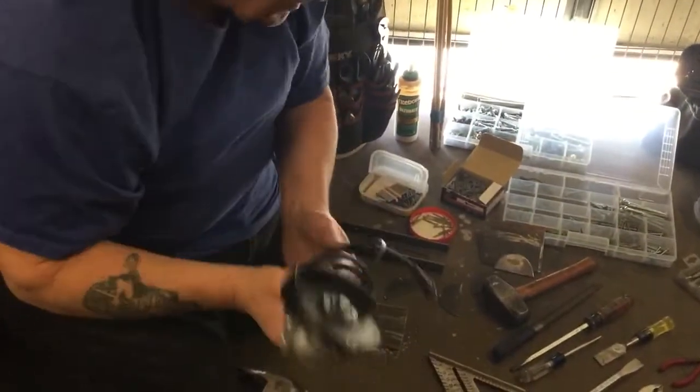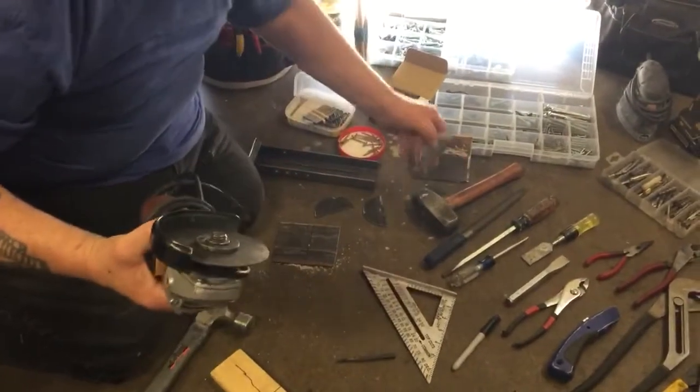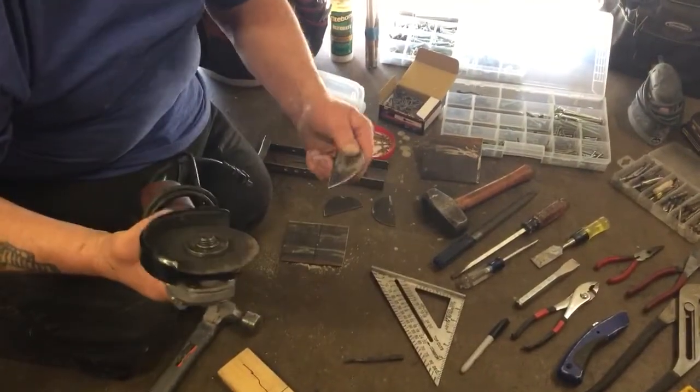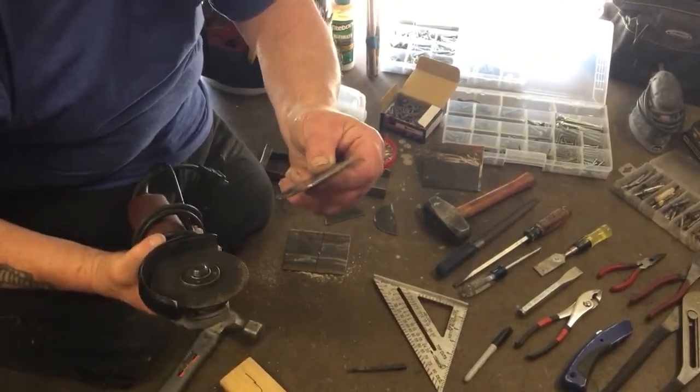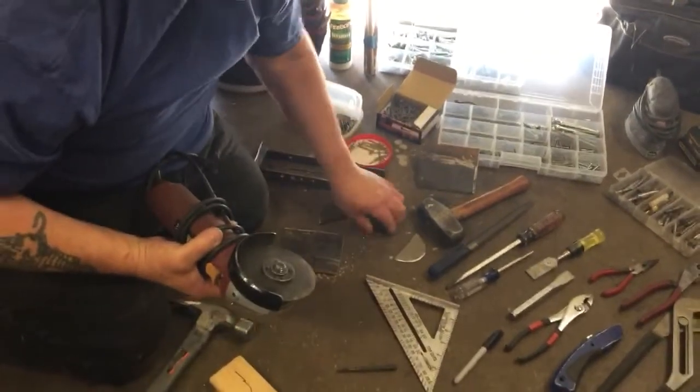Here I have an angle grinder — that's how I cut my metal. Anytime I want smaller pieces of metal, I use it. I actually made this piece last night using this; it took me about five minutes and I was done. I made several of those.